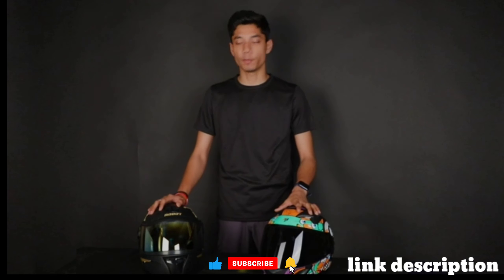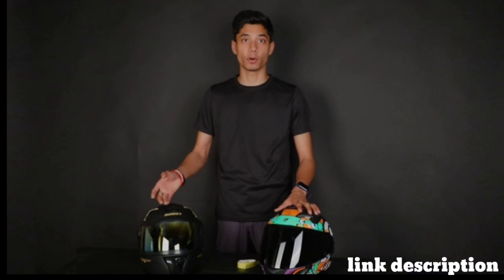Hello guys! In today's video, I will tell you how you can find the right helmet according to your head size and why it is important.